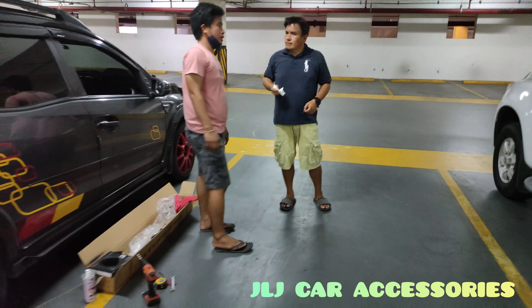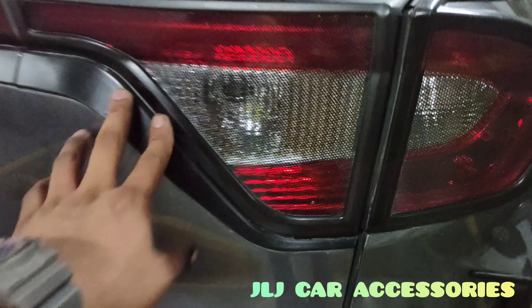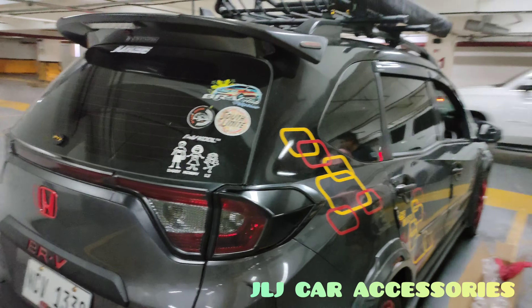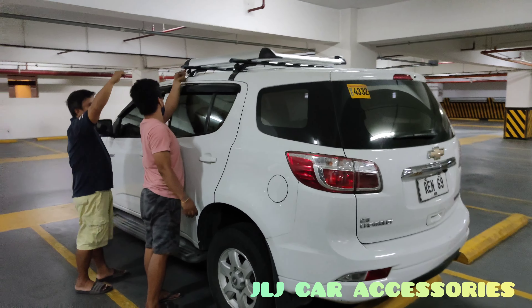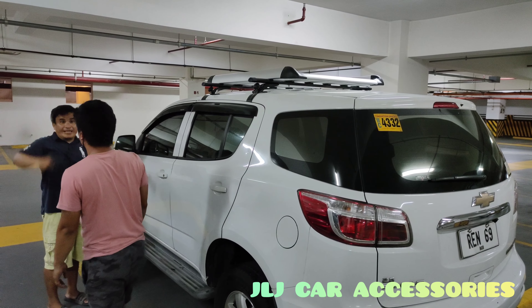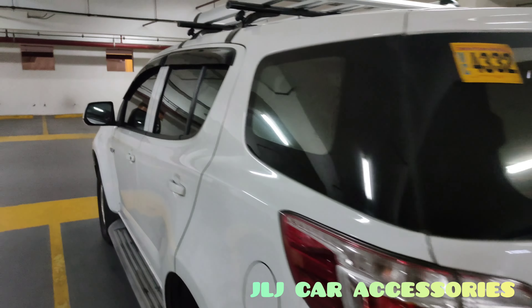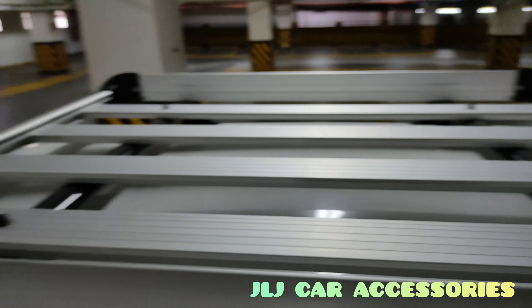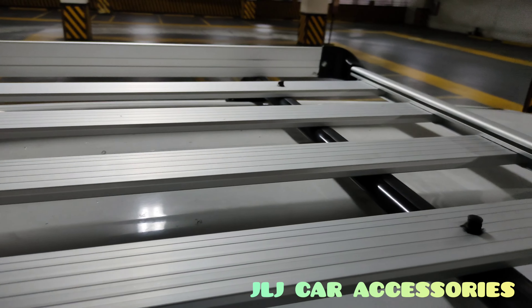Napakita ko sa inyo yung screen — screen type yung ganda. Pinapaliwanag din yung top load, so ganyan yung magiging tsura ng Trailblazer. Pwede sa taas — naka-bolt on sya, bolt on. Ganyan yung tsura nya pag bolt on.